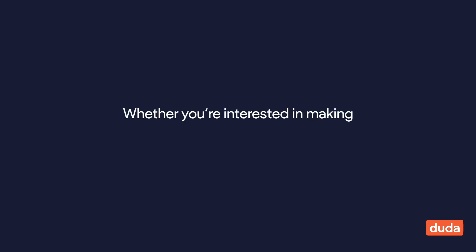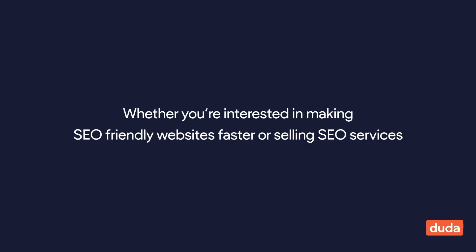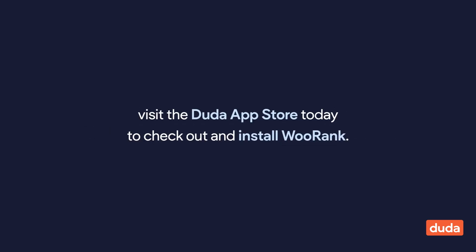Whether you're interested in making SEO-friendly websites faster or selling SEO services, visit the Duda App Store today to check out and install WooRank.